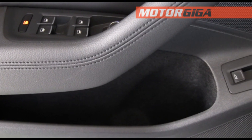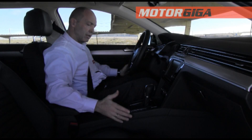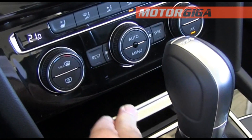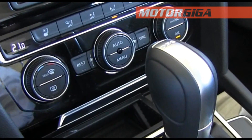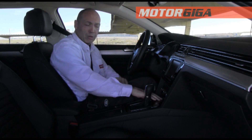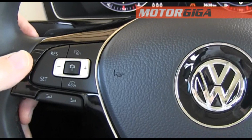The door pocket is wide. In general, the Volkswagen Passat has enough storage spaces, although I'm surprised that this one here is very small. It has a lighter-type socket here. This compartment is a bit on the small side, and with a cover on top of such a small space, I would skip the cover.